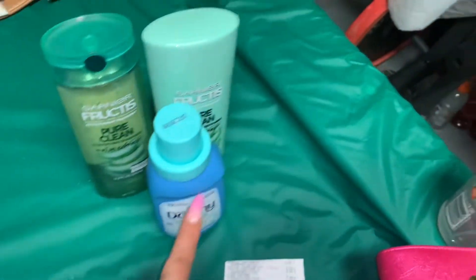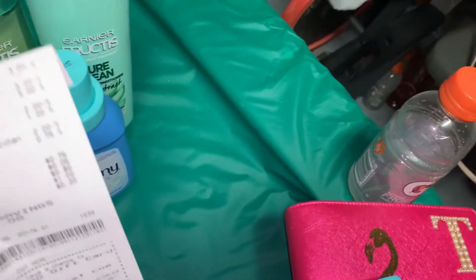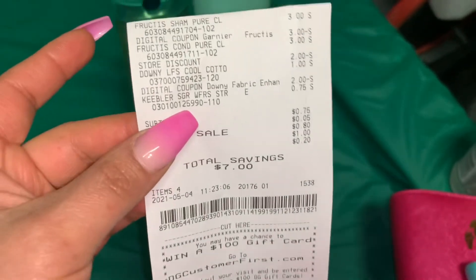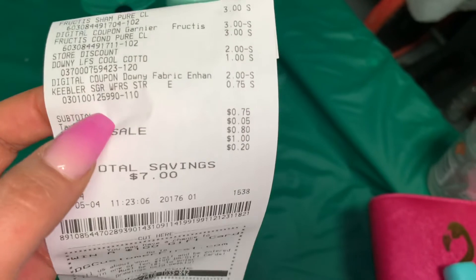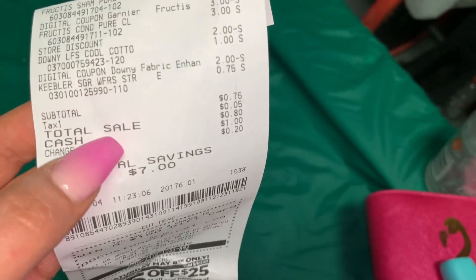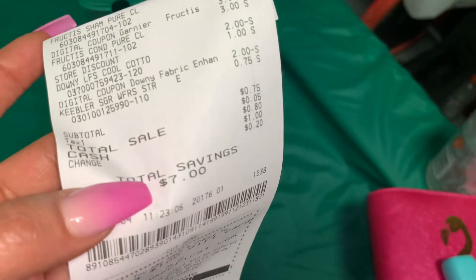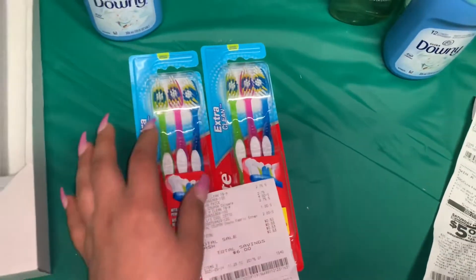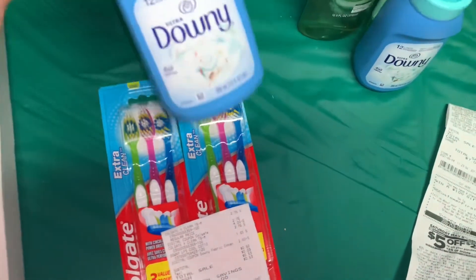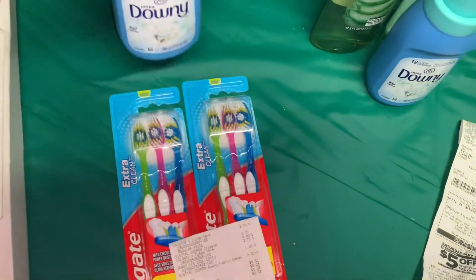If you guys have the Downy coupon like I did, the transaction gets you everything totally free. This one messed up my transaction a little bit — I took my daughter with me and she got some cookies for 75 cents. So basically I paid only 75 cents for the cookies. As you can see, I did save seven dollars on this transaction.